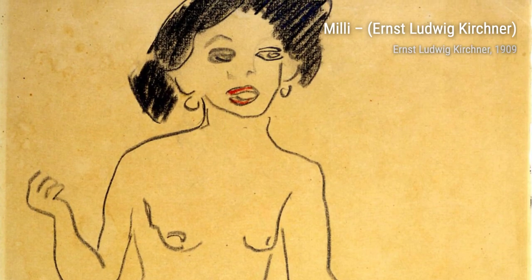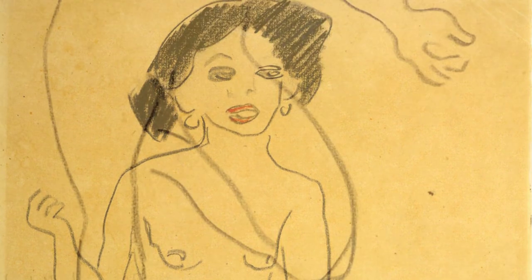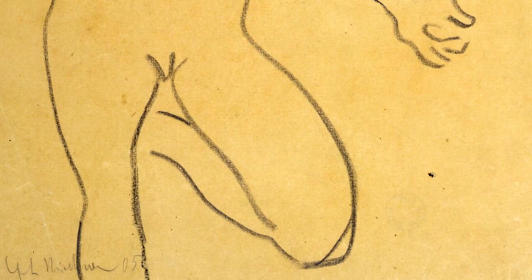Lastly, we have Circus, also known as Circus Rider. This dynamic painting captures the excitement and energy of a circus performance, with its bold colors and expressive brushwork.